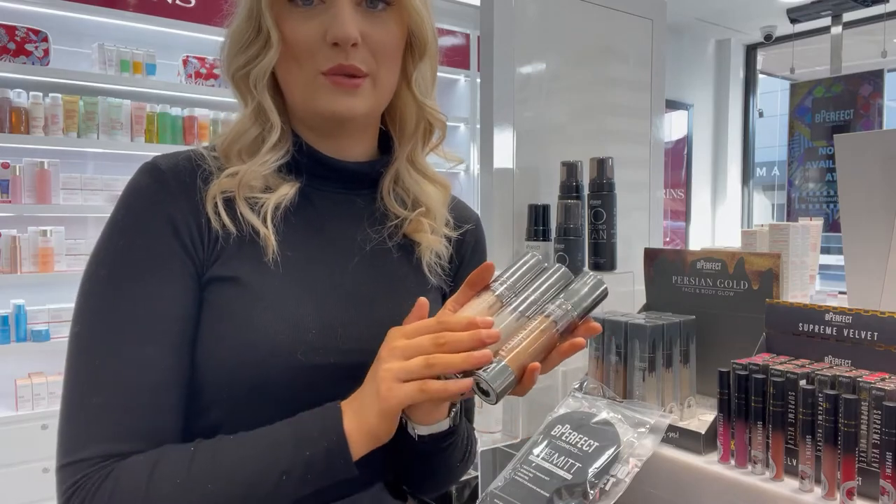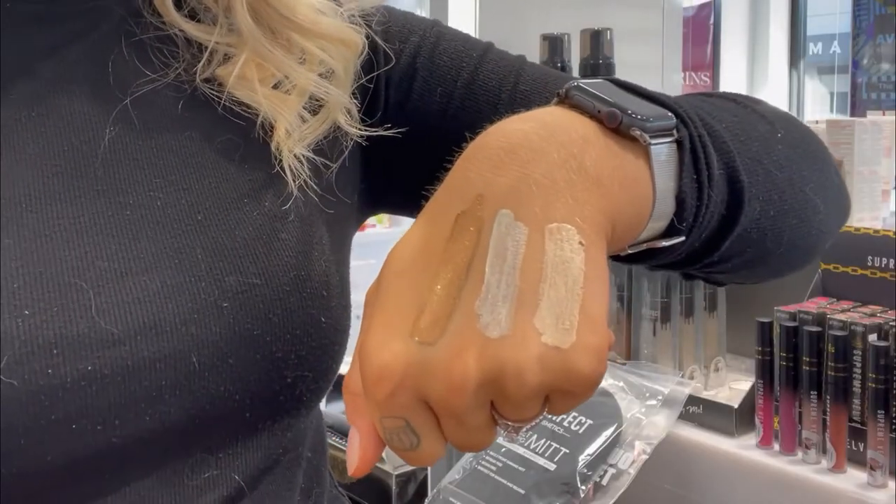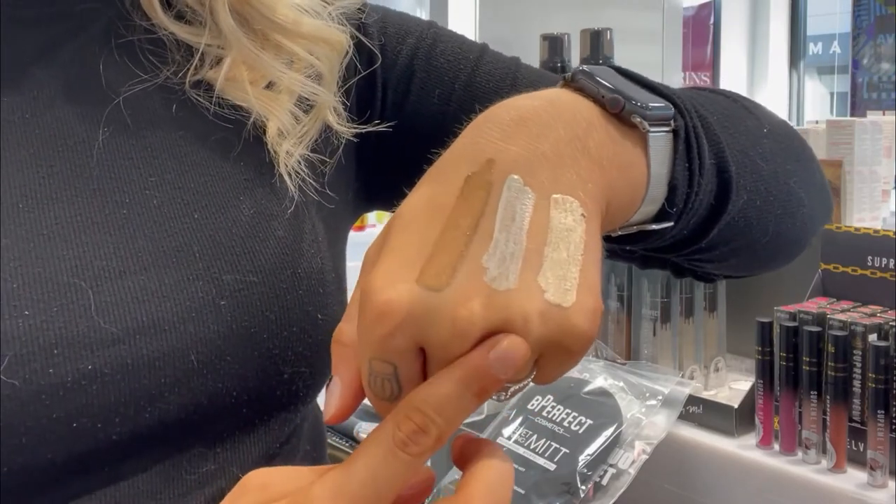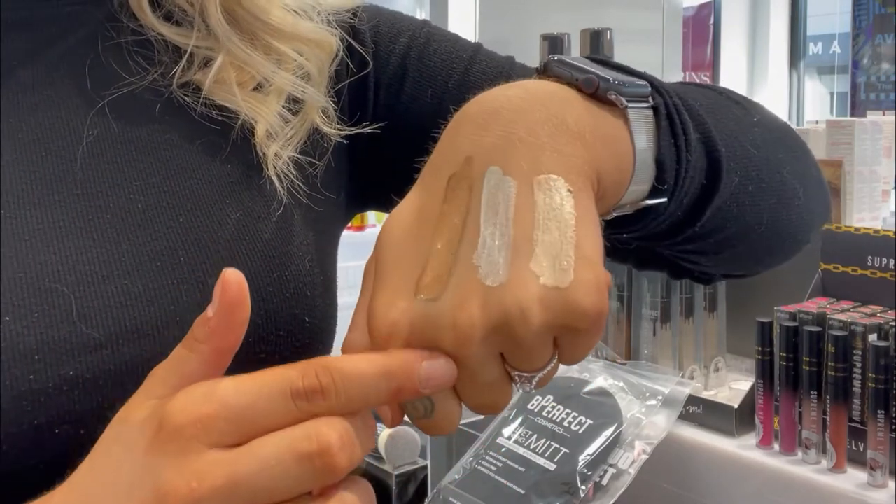I'll show you on the back of my hand what they look like. These are the three different shades: a nice champagne color, a nice silver, and then a really deep bronze on the end.